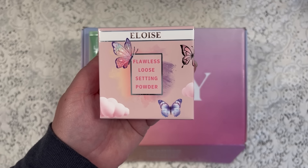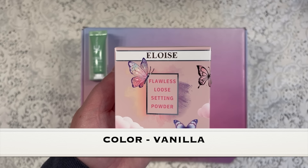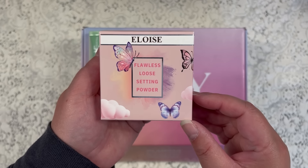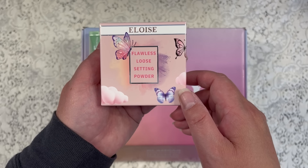The second item is from Eloise Beauty and this is a loose setting powder in the color vanilla, and this has a manufactured retail price of $35. Before I open it up and show you, I just absolutely love how they do the packaging — look at these beautiful butterflies. It is super cute.